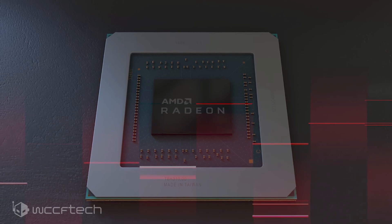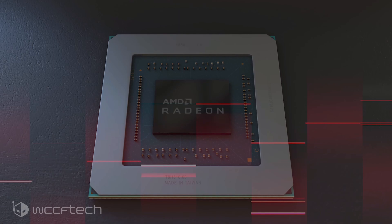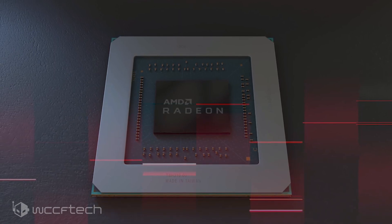One thing to note is that Navi 14 GPUs will definitely offer higher performance per watt compared to Polaris outputs, due to the new 7nm base efficiency leverage.